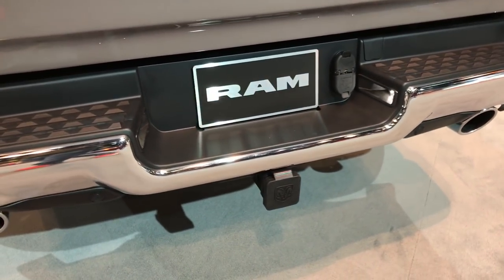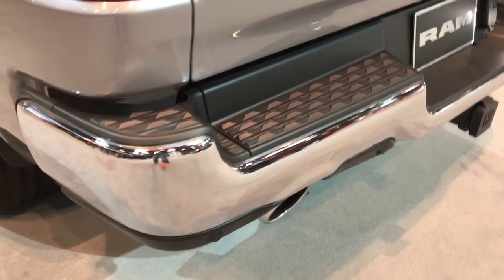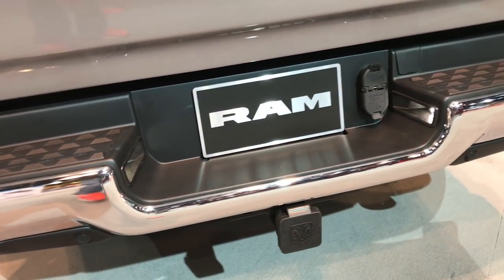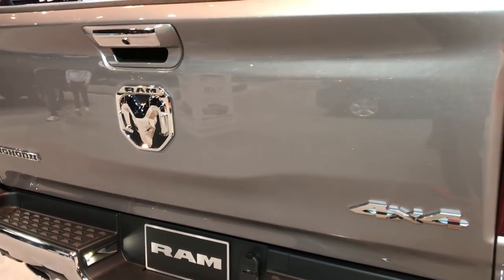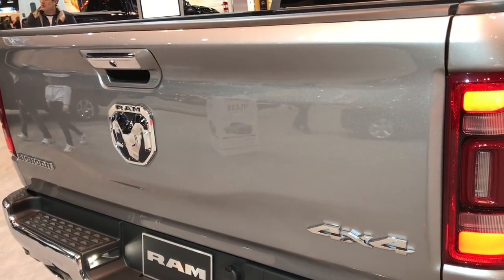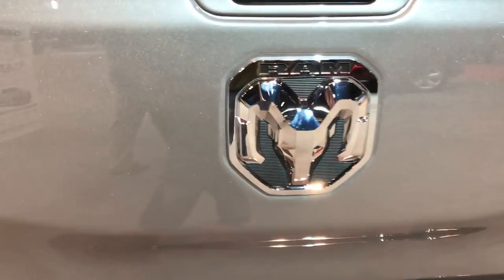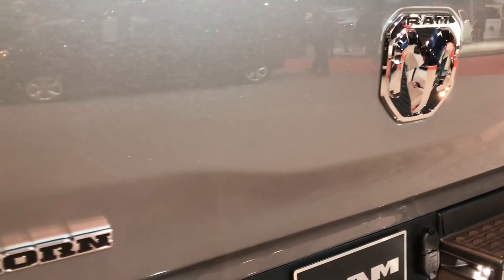Redesigned rear bumper. Still get that dual exhaust, 4-pin and 7-pin wiring. Backup sensors are once again cleverly hidden in the rear bumper. That tailgate is really light to lift and close. It has the cool Ram logo on the back end, and the reverse camera is up by the handle.